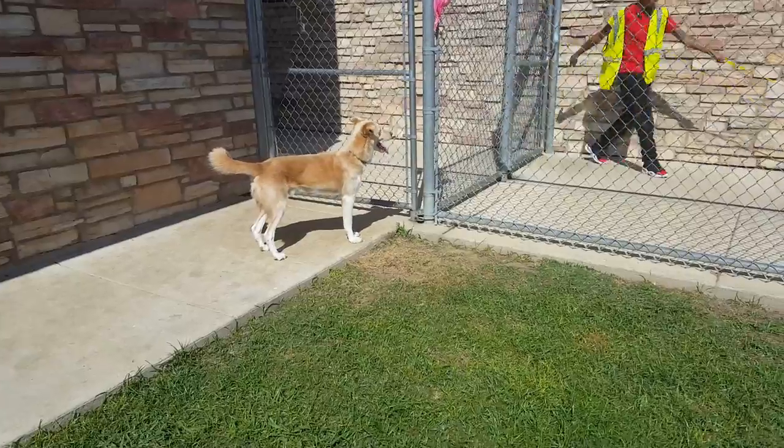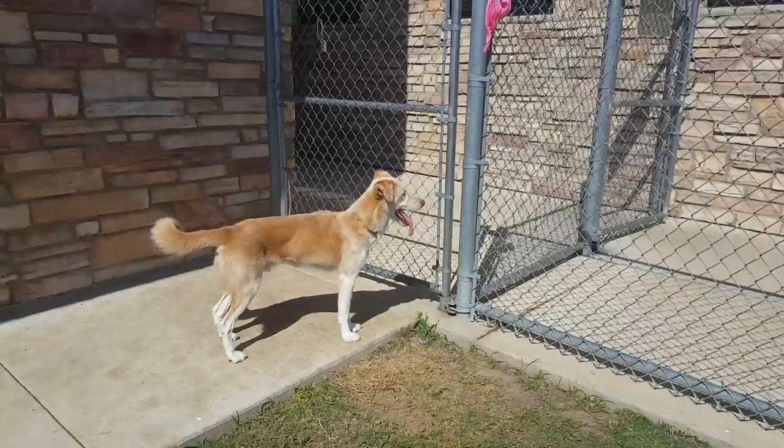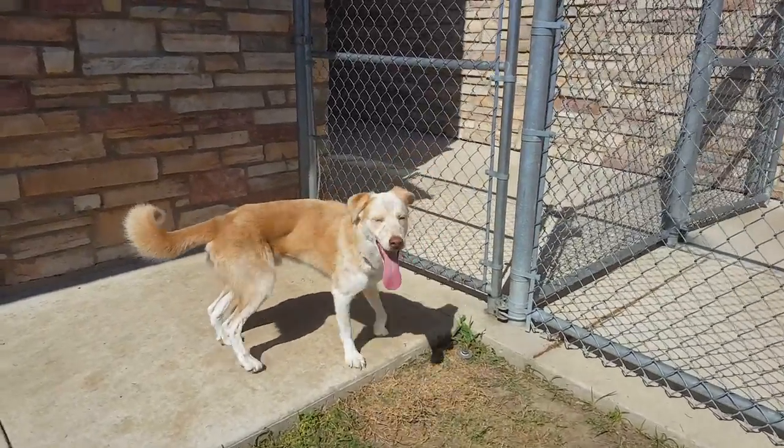You can come meet Bogey at Irving Animal Care Campus. We're located near the south entrance of the DFW Airport and we're open to the public Tuesday through Saturday, so you can meet the pets and see if they're going to be the right fit for you.